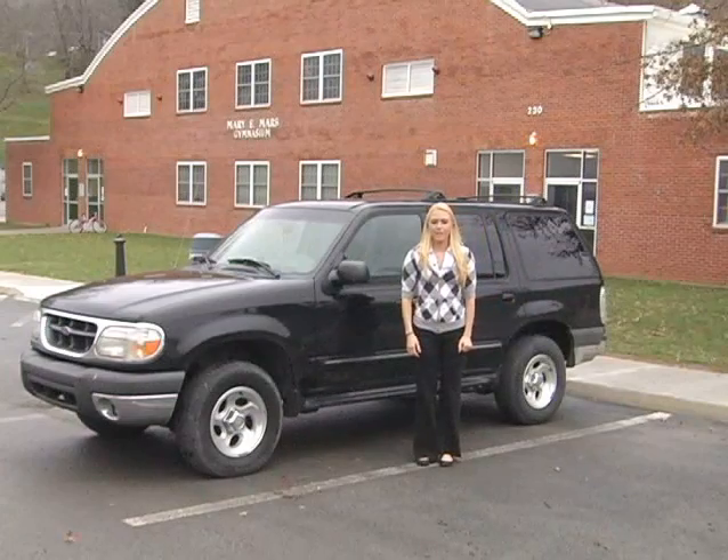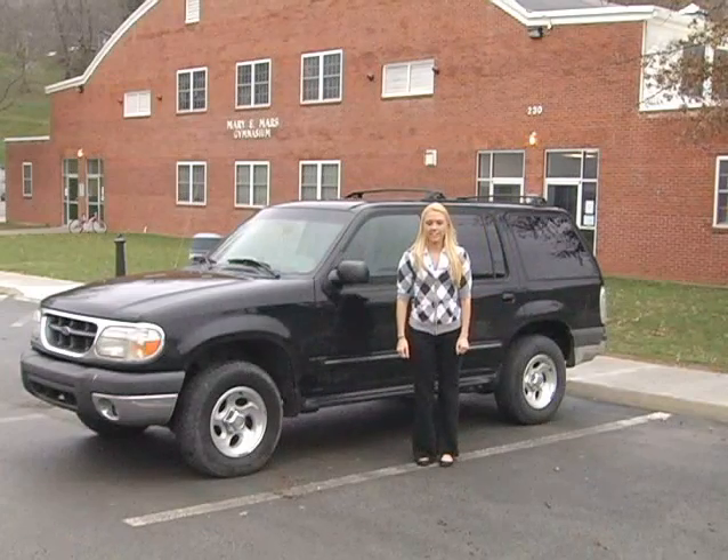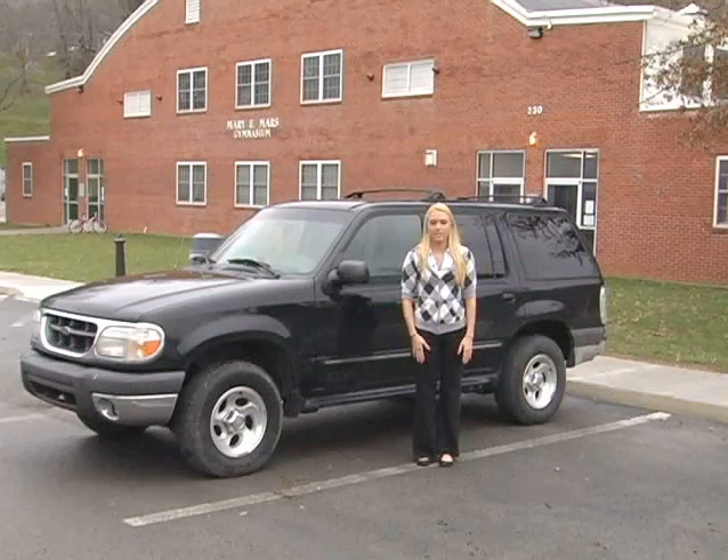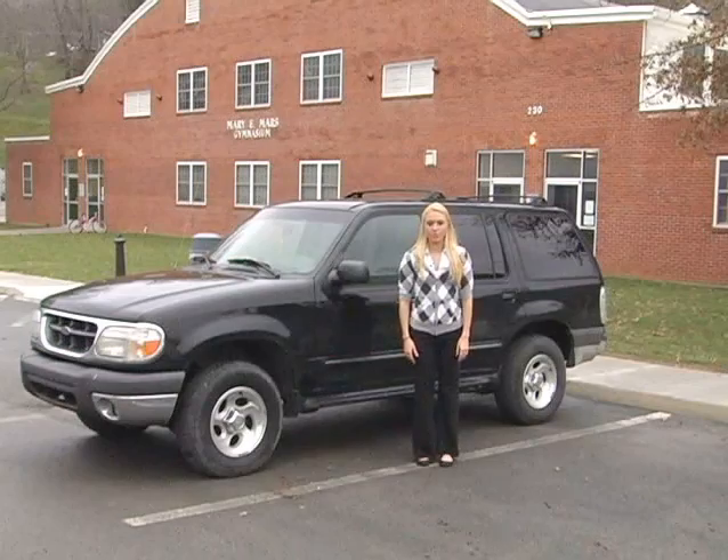Hi, my name is Tanya Brunner. I'm a kinesiology major here at Lincoln Memorial University and I spend most of my time here at Mary Mar's gym, which houses a weight room, a classroom, and a pool.